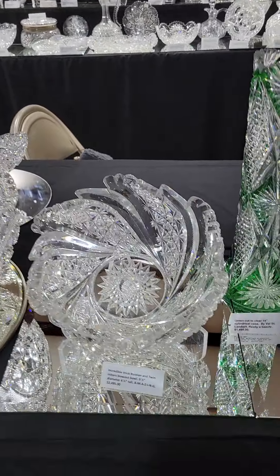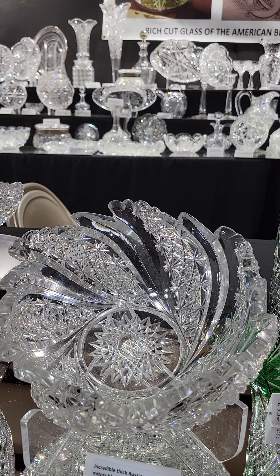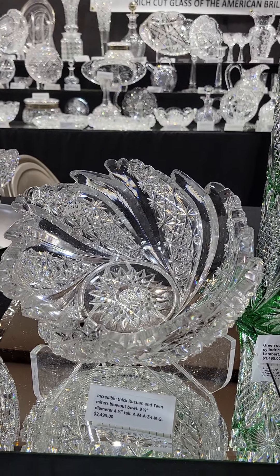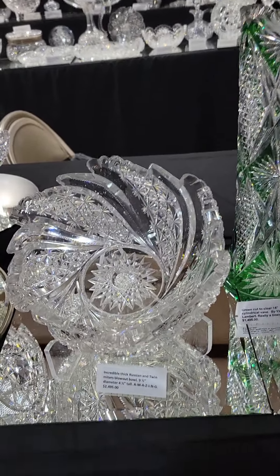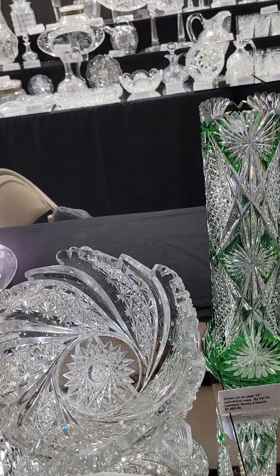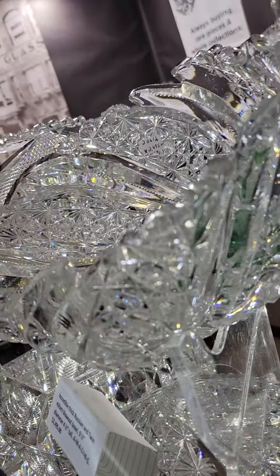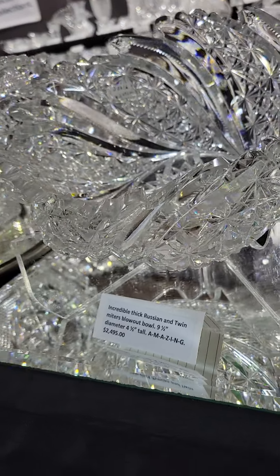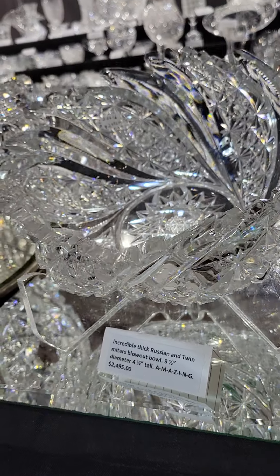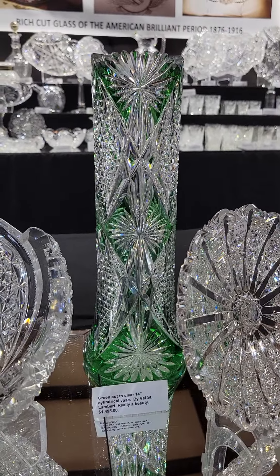Here's a twin wide miter and Russian swirled blowout bowl — it's very thick, nine and a half inches diameter. It's really quite an amazing piece. You can see the blowouts and the clear wide twin miters — it's a great piece. Nine and a half inches diameter and $2,495.